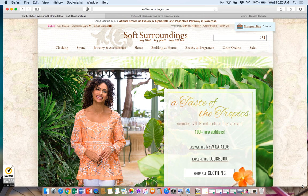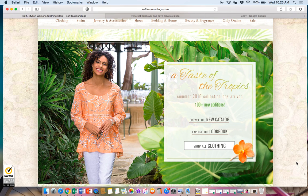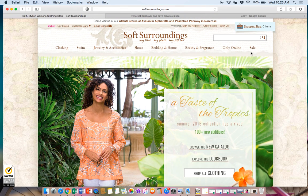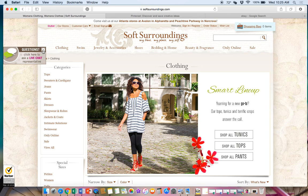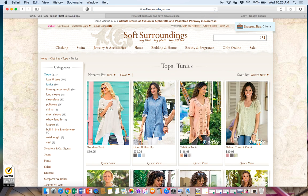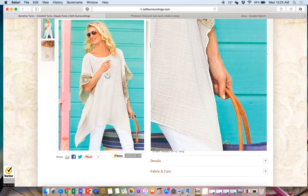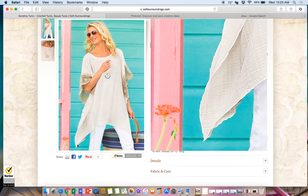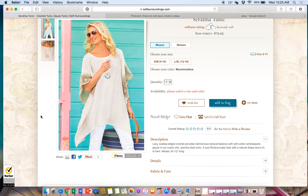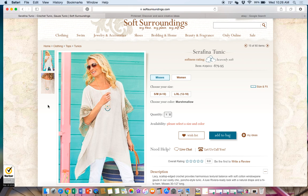This brand is called Soft Surroundings and it's kind of like Chico's - it's a lifestyle brand with more casual-looking but really beautiful clothing. On their website, if we go to the clothing section we can see the types of items they sell. What's hot right now are tunics - the embellished ones with sequins and beautiful embroidery. One style you see a lot is called 'shark bite,' which means the hemline is shorter in the middle than on the sides, as if a shark took a bite out of it.